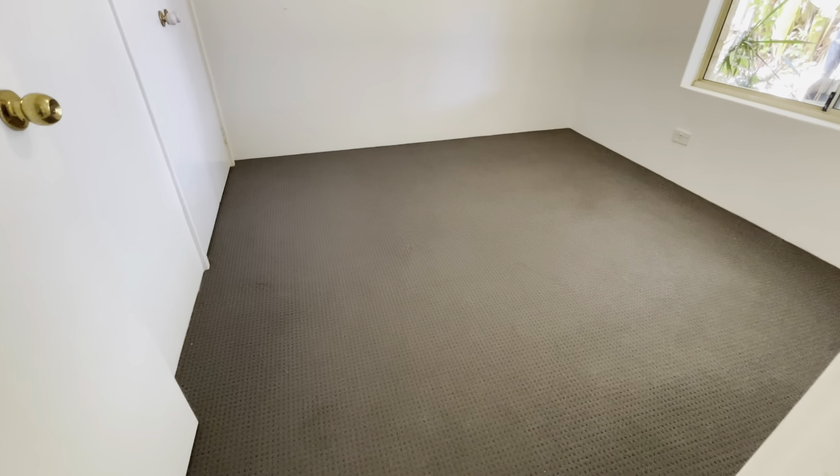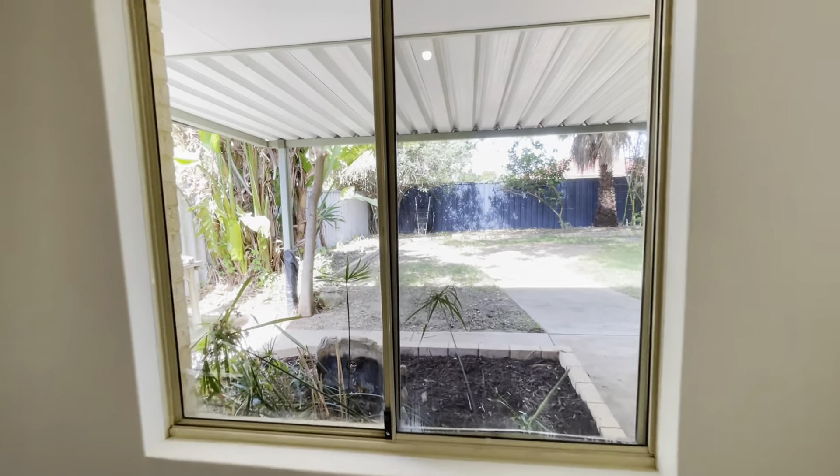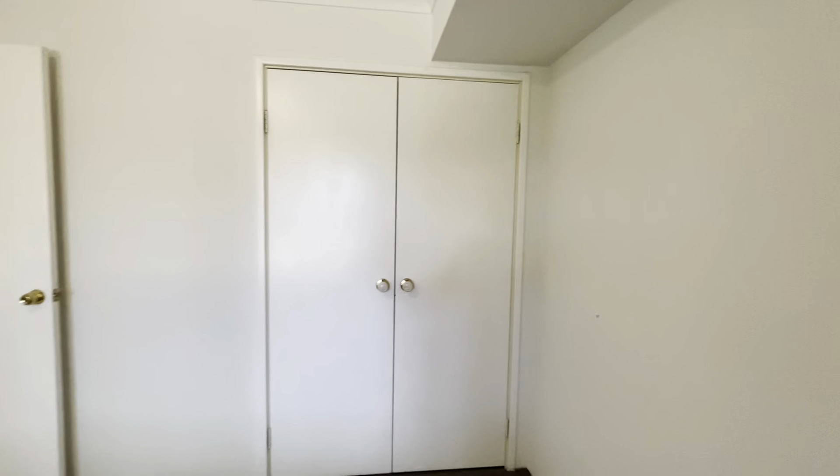Bedroom number three — another good sized room, fit a queen bed, views out to your backyard, and this one's got a built-in robe.